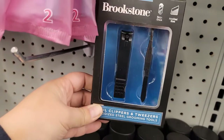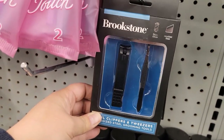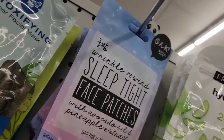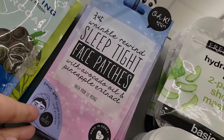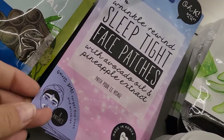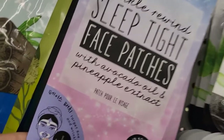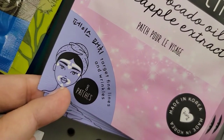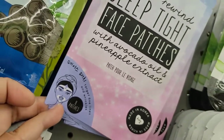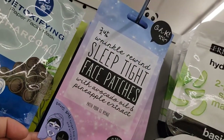Still got the Brookstone items — those would be nice little stocking stuffers. And then they have these Sleep Tight face patches with avocado oil and pineapple extract — you get eight patches. That's something I haven't seen here before.